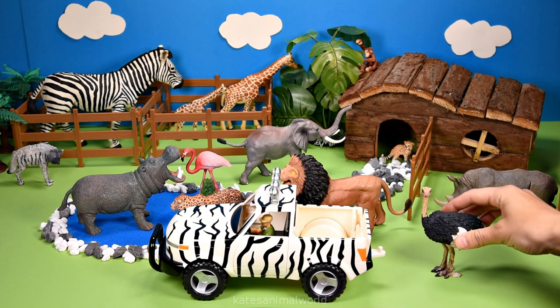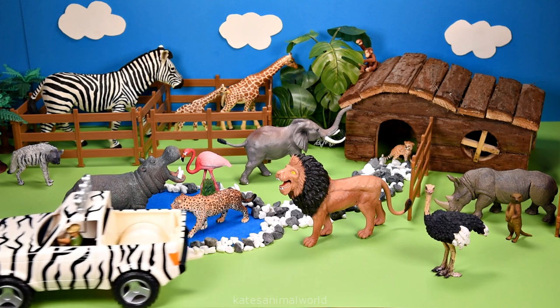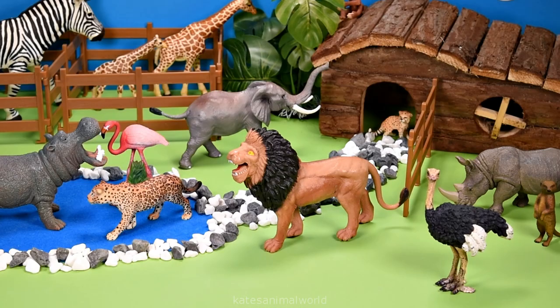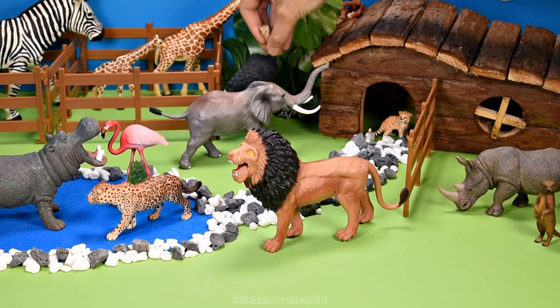It's an ostrich. Ostriches live in Africa and can weigh more than 150 kilograms. Let's pop them by this tree.